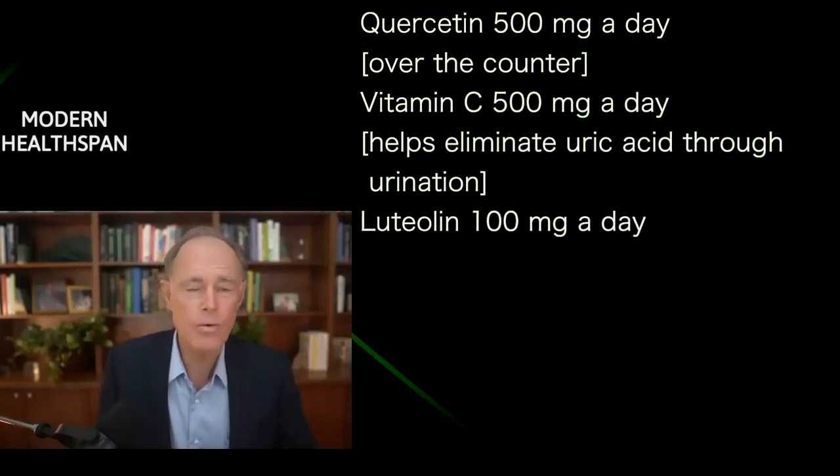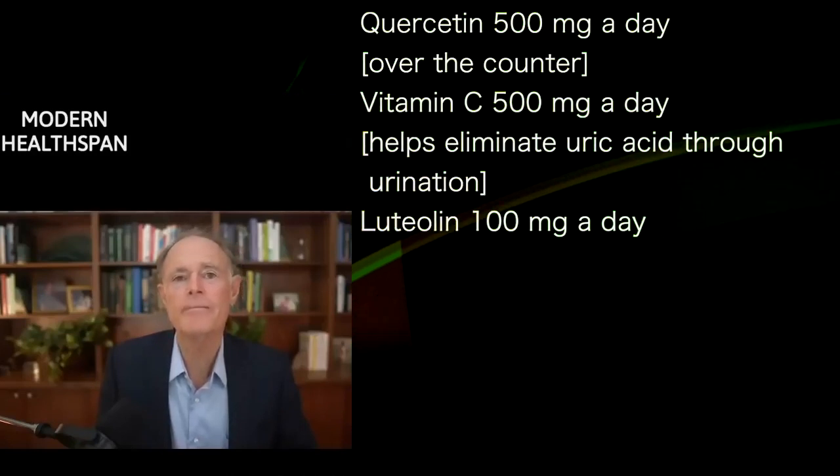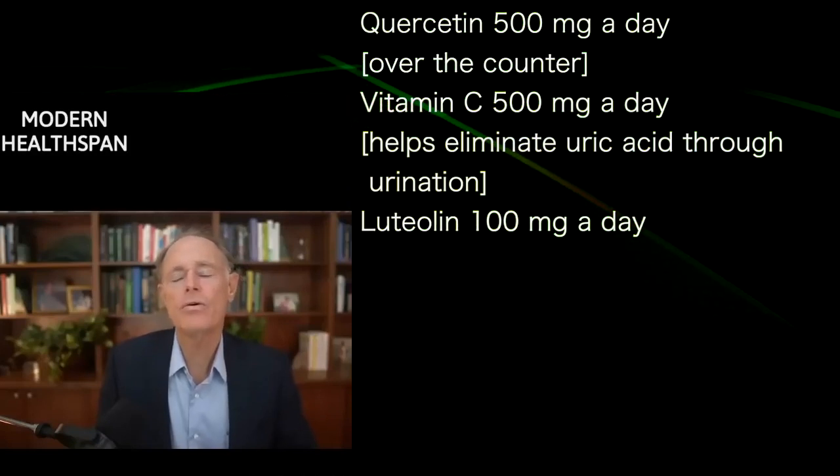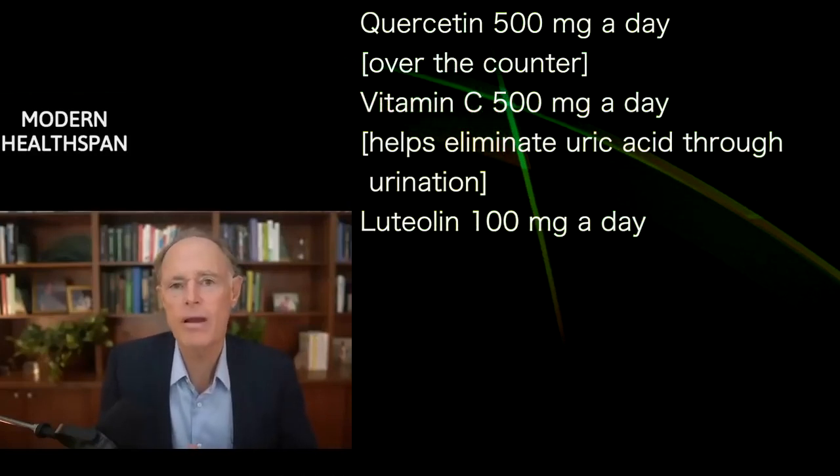There's another bioflavonoid that's like quercetin but really effective as well, called luteolin — L-U-T-E-O-L-I-N. A dosage of that is about 100 milligrams per day.